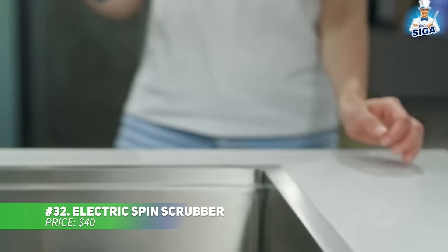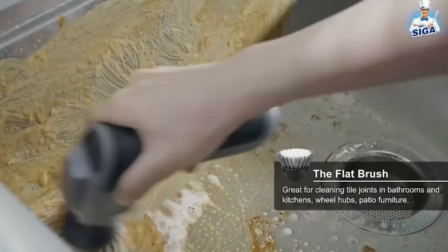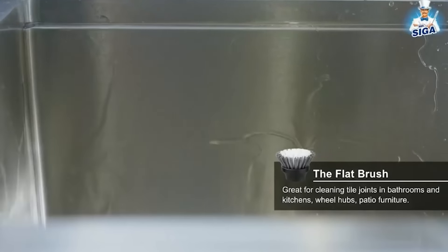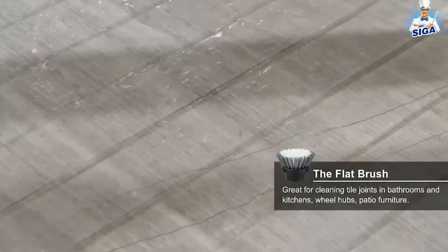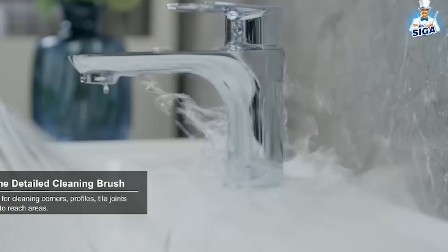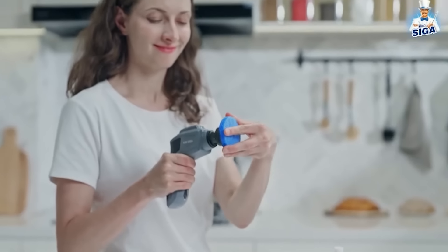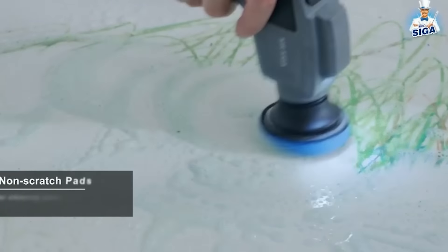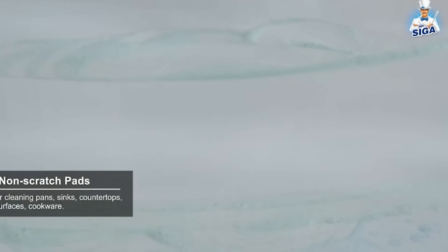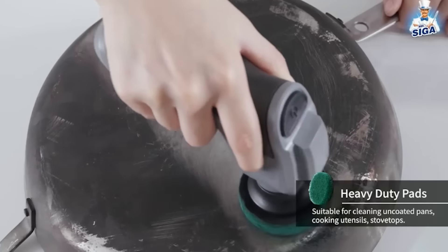This electric spin scrubber is your answer to tackling tough grime. Its powerful motor and rotating brushes make light work of kitchen and bathroom messes, while the built-in LED light reveals hidden dirt. With five interchangeable brush heads, you can clean a variety of surfaces like tile, grout, and stovetops. Cordless for easy maneuverability, its ergonomic grip ensures comfort even during long cleaning sessions.